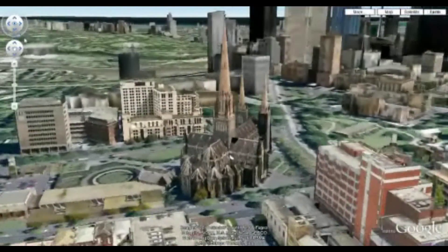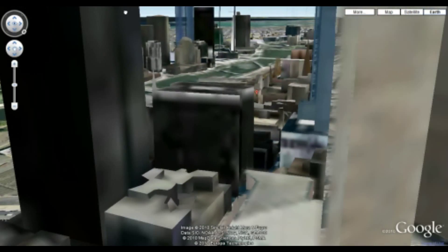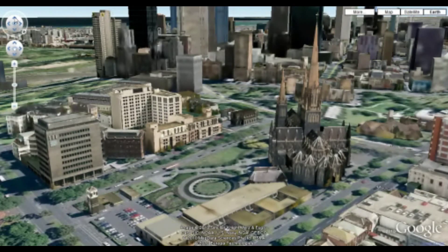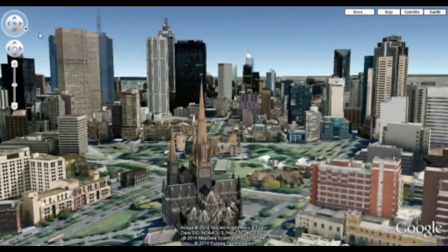So let's have a look at the city of Melbourne behind. We can use the mouse to navigate our way backwards and forwards. You can see it is prone to jumping, and we can use the directions on the left to pan up and down and left and right.